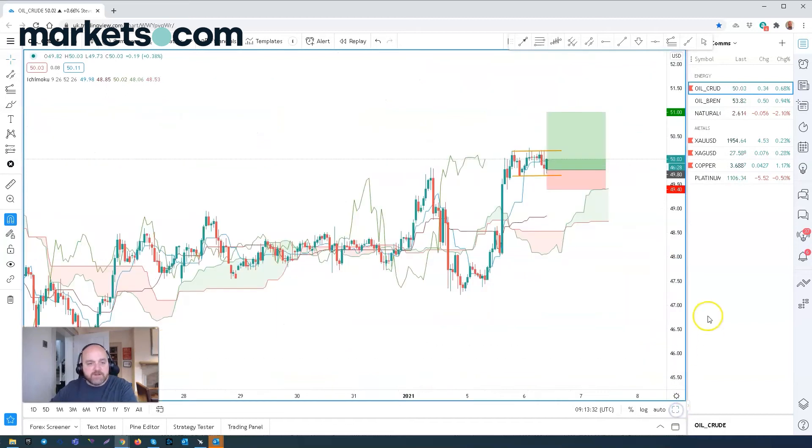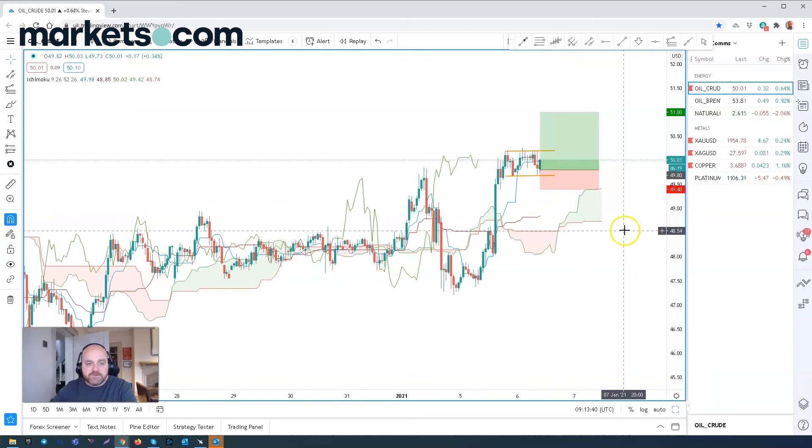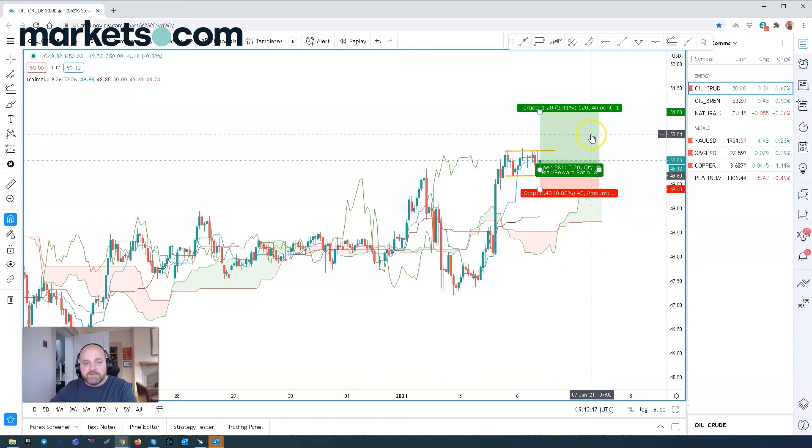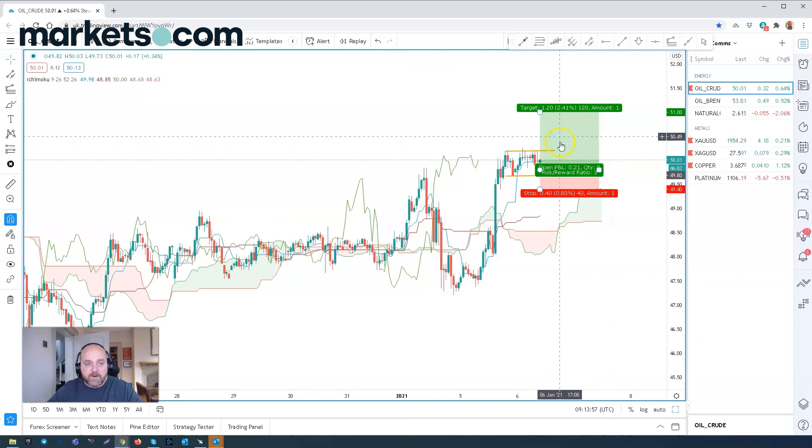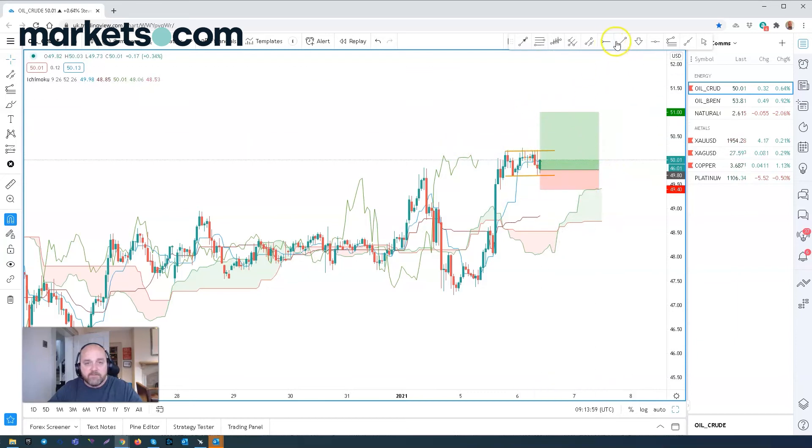Breaking it down to an hourly chart, we can see a bullish flag forming this morning. This is a morning video where we look to produce a trade idea, and this is what I picked out this morning. Getting long at 49.80, with the stop at 49.40 and the target at $51. This is a common 3-to-1 risk-reward parameter that I like to use — and I'm looking for a break of this flag formation.